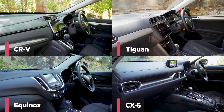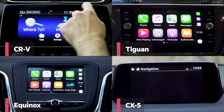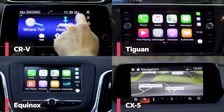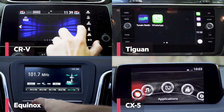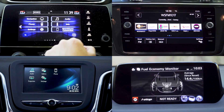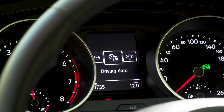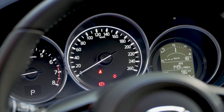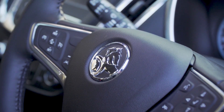Let's take a look at some of the features up front, starting with the media screens. Every one of these SUVs has a touchscreen media system with Bluetooth phone and audio streaming and USB connectivity, but there are some differences between the presentation and plushness of the cabins. They've all got cup holders up front, bottle holders in the door pockets, and fairly good instrumentation, but the Mazda misses out on a digital speedo.